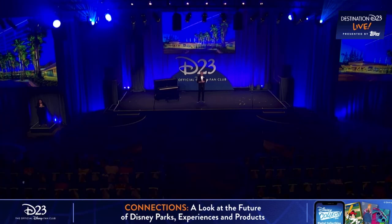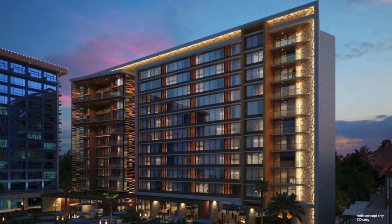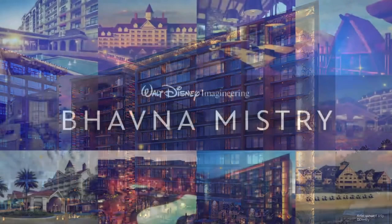Today, I'll share an update on a proposed new tower that we've announced at the Disneyland Hotel. And to help me do that, I've invited one of our Imagineers who leads the design of our resorts around the world. Please help me welcome Bhavna Mistry from Walt Disney Imagineering.